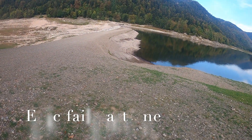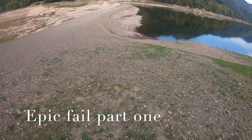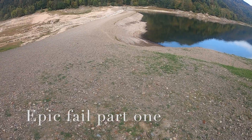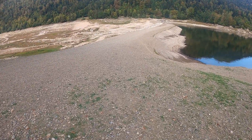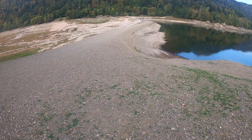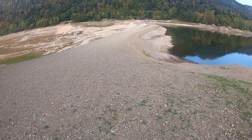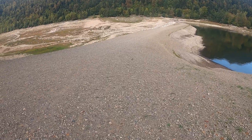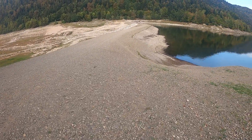Well hello everyone. I recently challenged another YouTuber, Amphibious Detecting, to go out in the water and do some detecting. I would also do the same and we compare our finds.